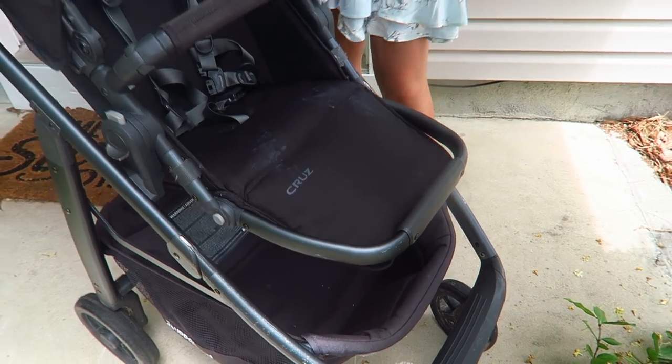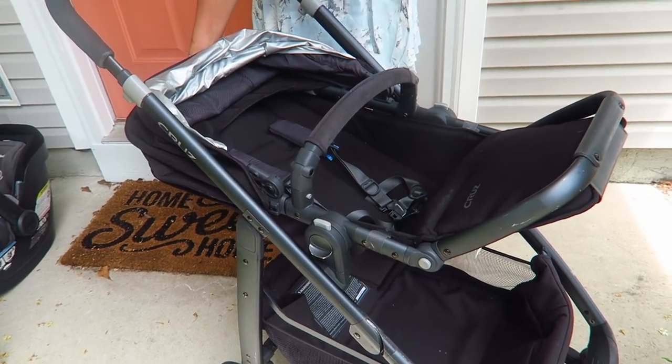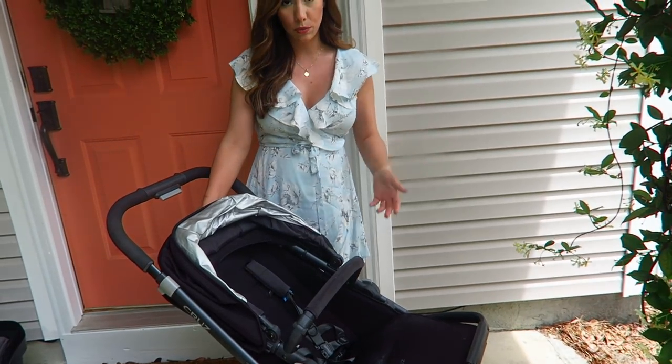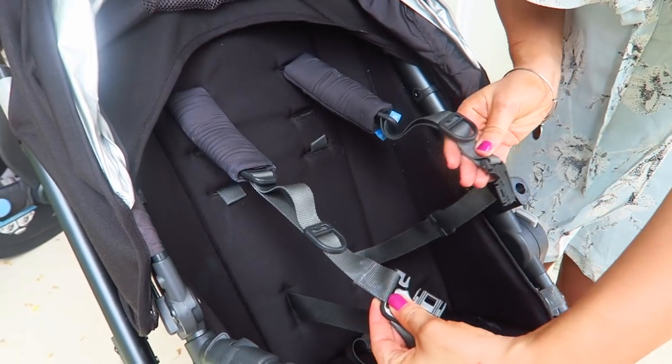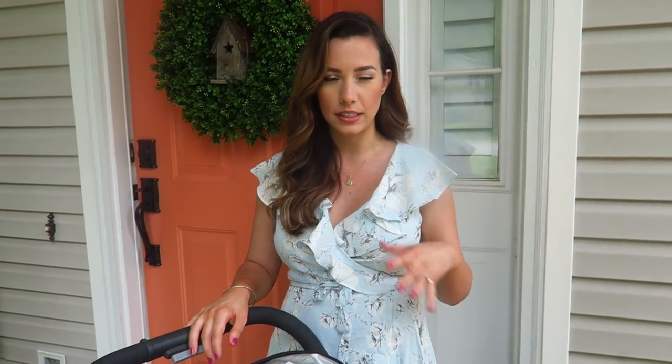Another thing parents really like is that the recline goes super far back, almost acting like a bassinet. When Annabelle falls asleep we lay it quite far back so she's not slouched with her head on her chest. We also really like the harness — though as you can tell we've used this stroller a lot, there are stains from sunscreen. One con is that the harness is quite loose even at its tightest for our 25-pound, 16-month-old.